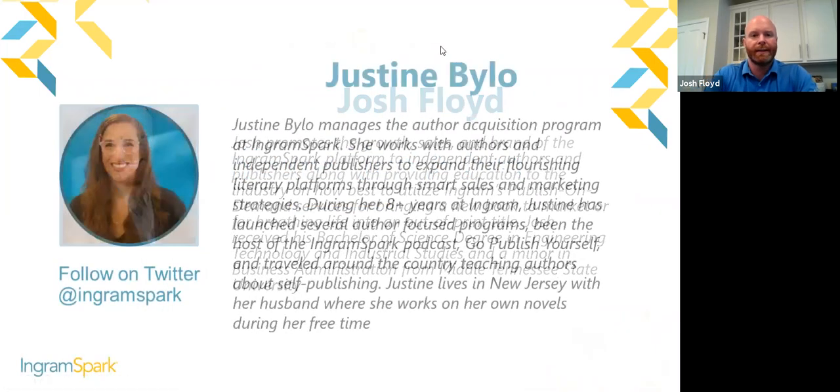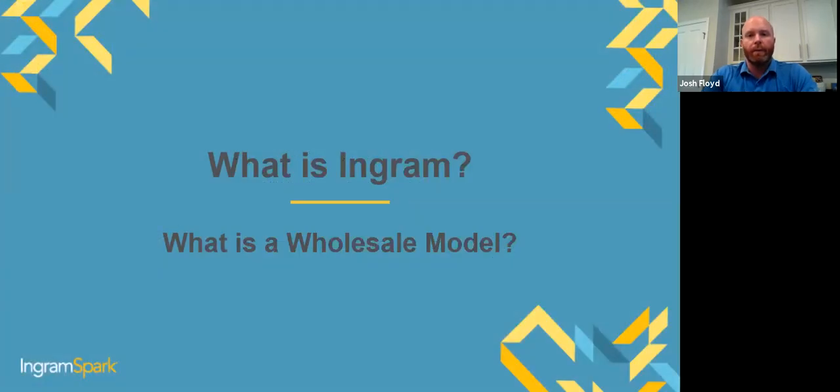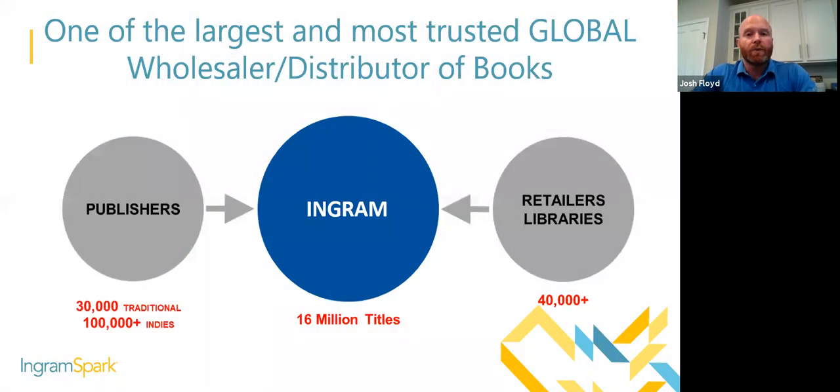Let's talk about what Ingram is and what a wholesale model is. Ingram is one of the world's largest and most trusted global wholesalers of books — both a wholesaler and a distributor across all of our brands. Currently we carry over 16 million titles available from Ingram, and those titles come to us from 30,000 plus traditional publishers and 100,000 plus indie publishers uploading their data to Ingram.